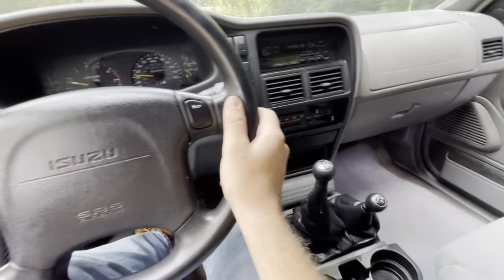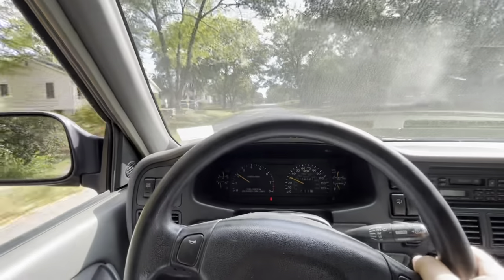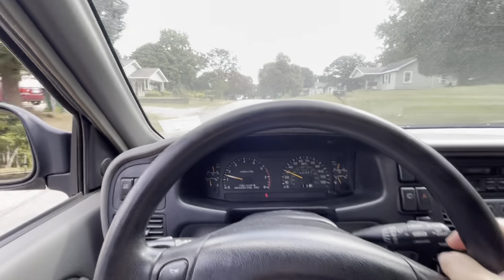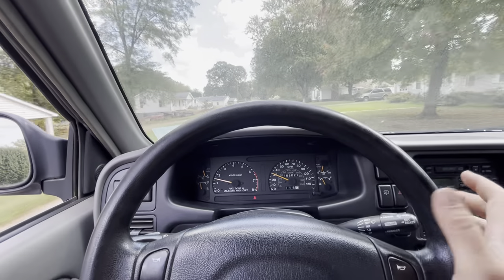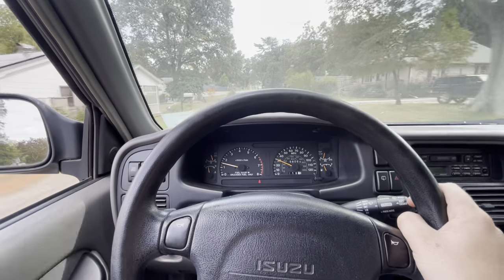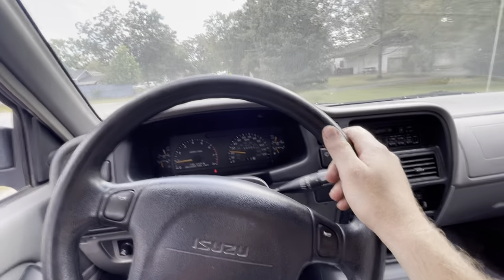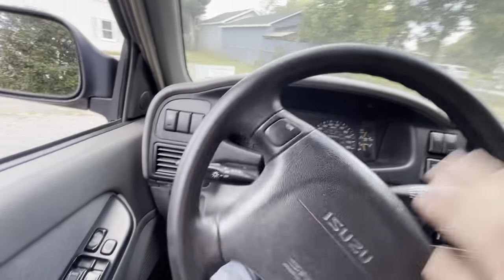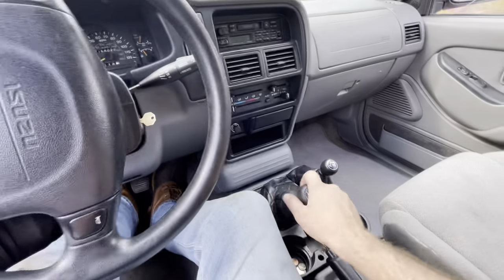The synchros feel nice and tight, the trans feels good, the clutch feels good. There's no noise, it pulls good. She's looking to sell it, so if this is something that would interest anybody you can shoot me a message or an email — my email's under the about section of my page. Let me know because she is looking to get rid of it, she simply can't drive it anymore.